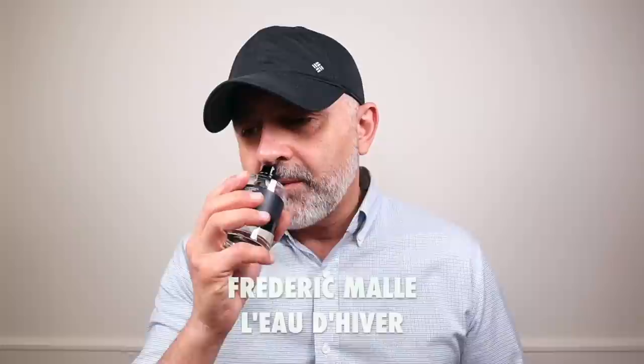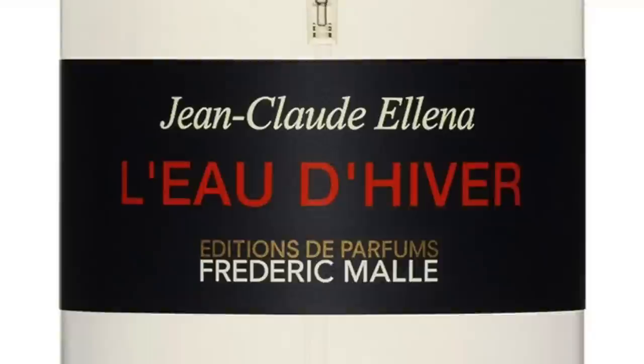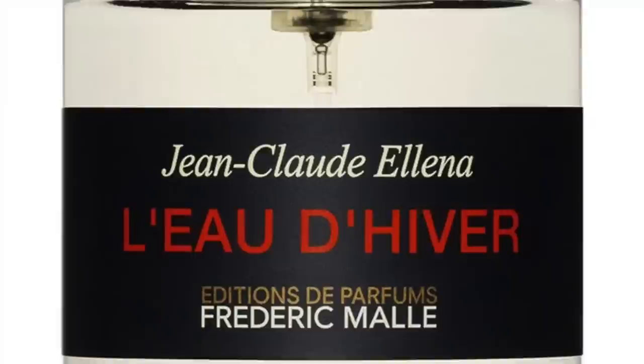Moving on to the house of Frederic Malle again: it's L'Eau d'Hiver. This is a very classy male-targeted release, but I think a woman can totally pull it off. It's definitely powdery with an almondy touch — lots of iris and heliotrope. Heliotrope is very almondy to me, not like gourmand almond but more of an almond powder presence. In addition to iris and heliotrope, there's white musk, angelica as a supporting player, honey, bergamot, and jasmine. It smells fantastic — very classy, very gentlemanly, but definitely unisex. L'Eau d'Hiver from the house of Frederic Malle is the ninth fragrance, launched in 2003.